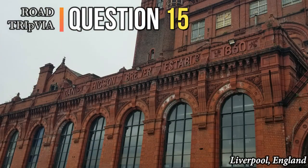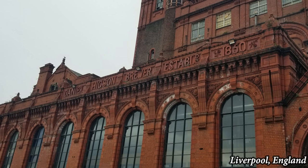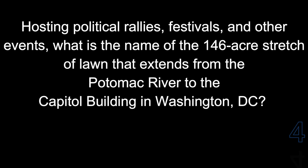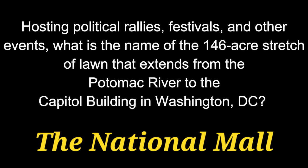Question 15. Hosting political rallies, festivals, and other events, what is the name of the 146-acre stretch of lawn that extends from the Potomac River to the Capitol building in Washington, D.C.? The answer is the National Mall.